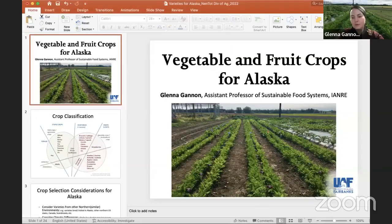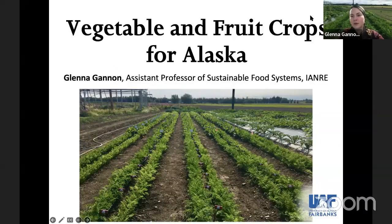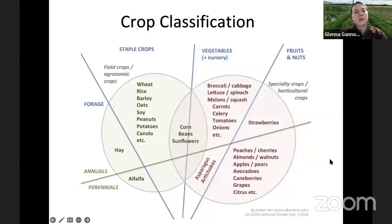Thanks, Mo. I'm going to share my screen and then we will take it away. Alrighty, hopefully everyone can see this. As Eric said, my name is Glenna Gannon. I'm an assistant professor of sustainable food systems, and I also direct the vegetable variety trials at the Agriculture and Forestry Experiment Stations, and that's largely what I'll be talking about today.